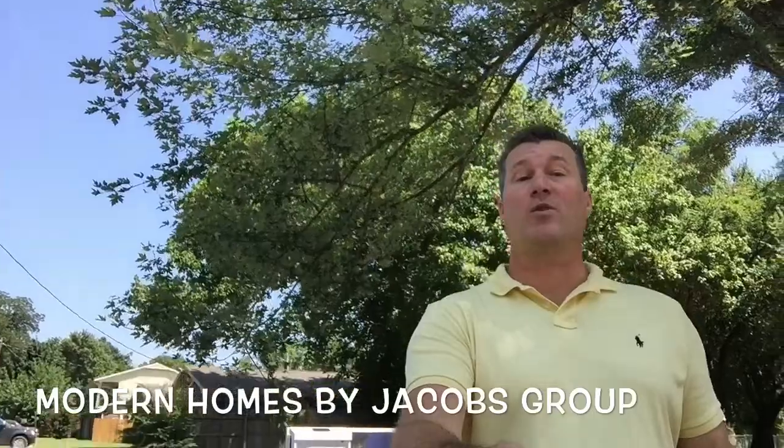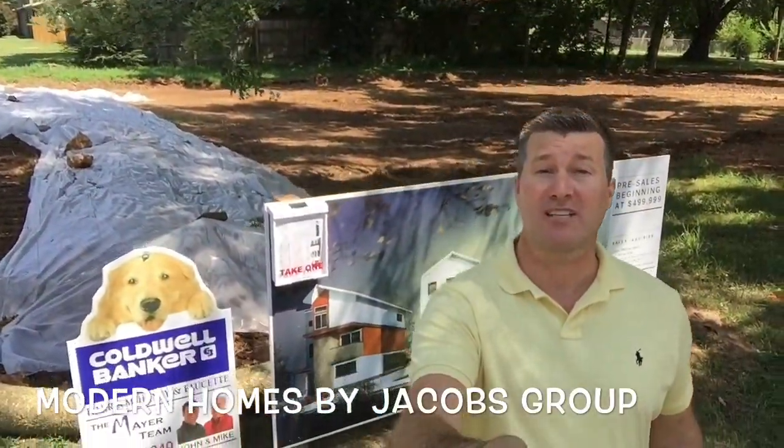Here we are on the corner of Northwest 4th Street and B in downtown Bentonville, and this project is about to take off.